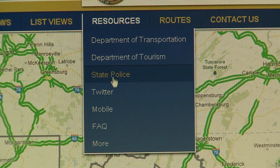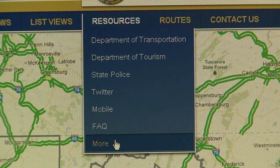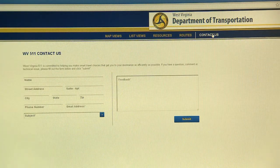Under resources, you'll find a list of the 12 statewide, regional, and roadway specific Twitter feeds, links to download the free WV 511 Drive Safe mobile app for your iPhone or Android, a list of frequently asked questions, and links to other travel and tourism agencies like airports and other 511 systems. If you have any questions or would like to provide feedback, click on Contact Us.